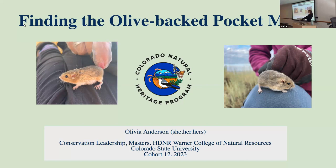Hello everyone, thank you for being here in person and virtually. I really appreciate all the support. If you don't know who I am, my name is Olivia Anderson and I had the honor this summer to work with Colorado Natural Heritage Program on the Olive Back Pocket Mouse Project, and I have a lot of content to cover so I'm going to go right into it.